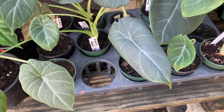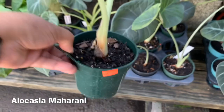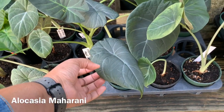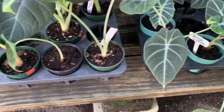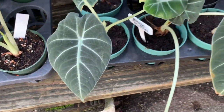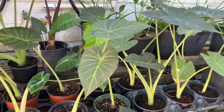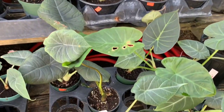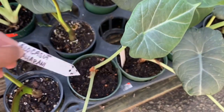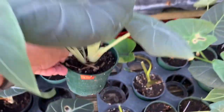These are definitely not — okay, that one's a Regal Shield — but these, are these Maharanis? Looks like a Maharani. $35 — not sure, or is this... yeah, these are Maharani. These are Black Ruffles. I want to see if they have any Dragon Scales. Yeah, these are Maharani and they are going for $35. This is a nice full one.